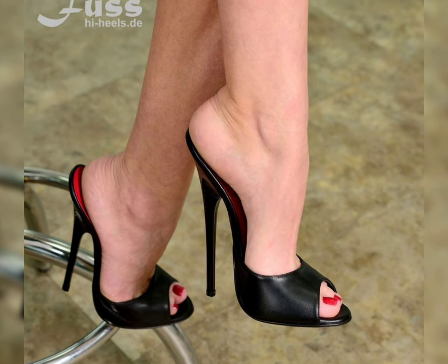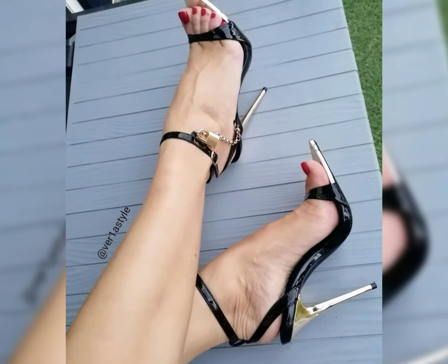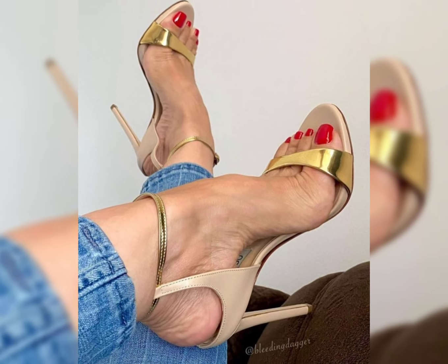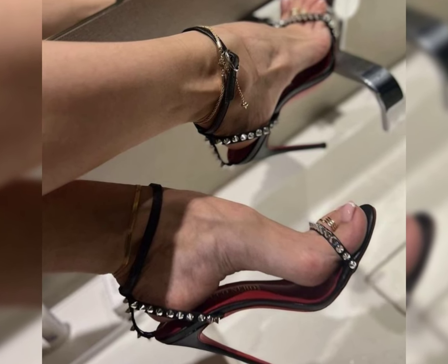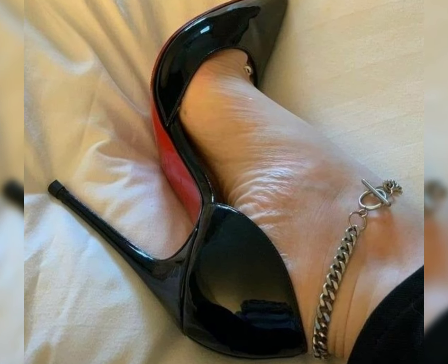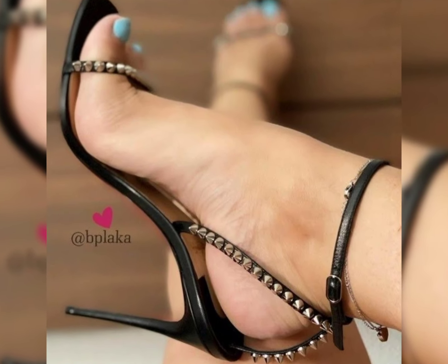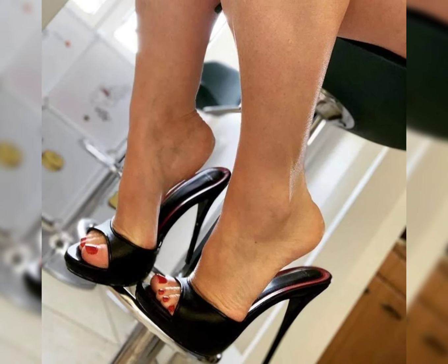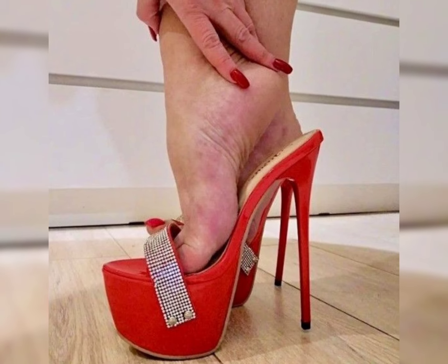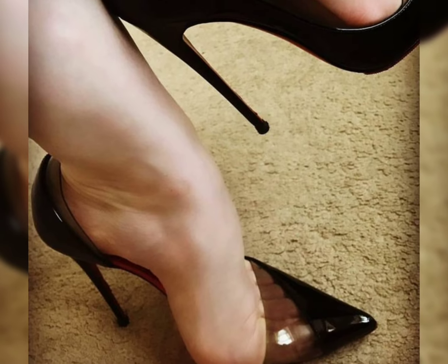Now let's talk about materials. High heels can be made from a variety of materials, including leather, sparkly fabrics, and sequins. Leather is a popular choice for its durability and timeless appeal, while other materials offer a softer and more luxurious look.